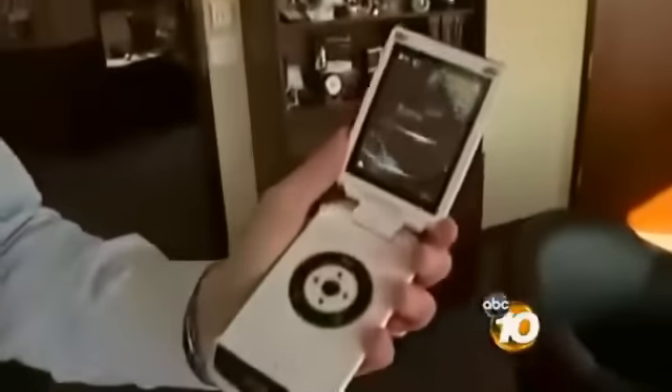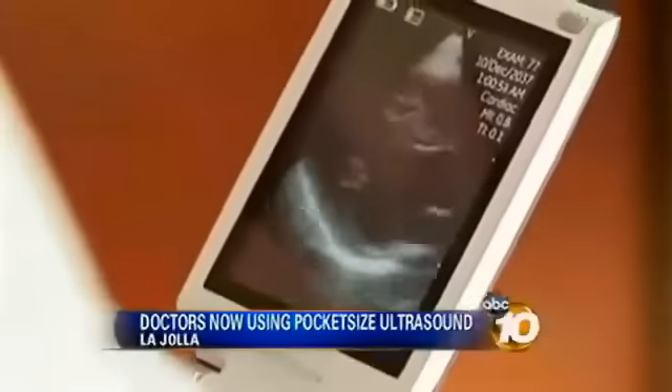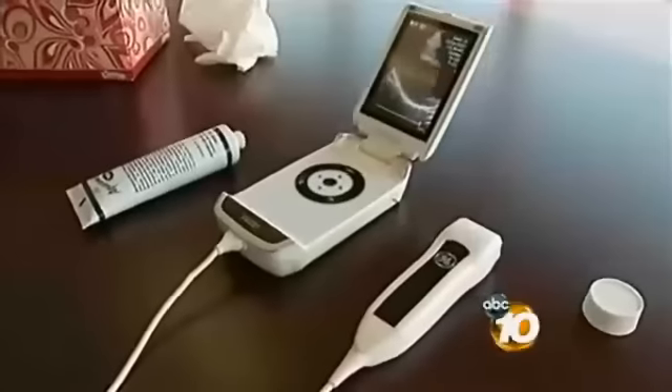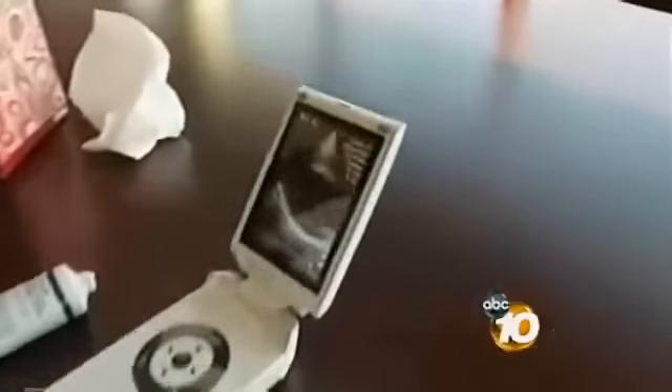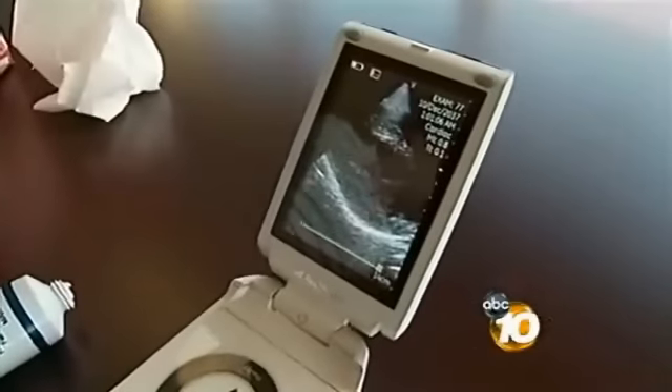Doctors here at Scripps just began using this new V-Scan, which is essentially an ultrasound device but the size of a cell phone. It's being called the stethoscope of the 21st century, offering doctors a pocket-size alternative to the conventional bulky ultrasound machines, and supposedly just as powerful.